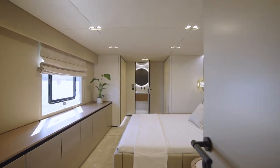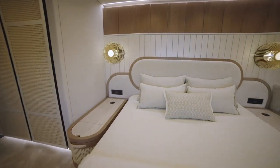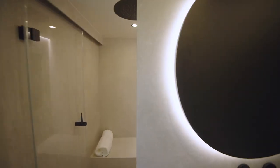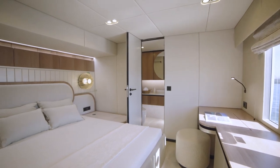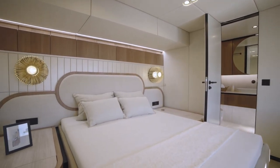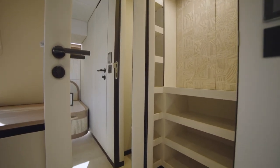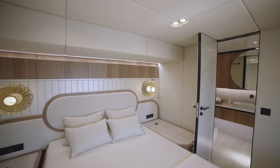The master stateroom has a timeless design with soft tones and natural fabrics and features a plush king-sized bed, a sofa, dressing room, and a large ensuite bathroom that wouldn't look out of place at a high-end spa. There is also a VIP suite continuing the design and feel of the master stateroom with a queen-sized bed and, as in all of the staterooms, ample storage options and custom ensuite bathrooms. Each space has a calming, relaxing beach vibe to lull you into a sense of comfort and contentment.